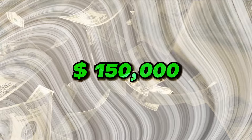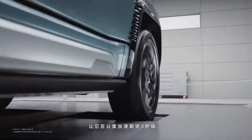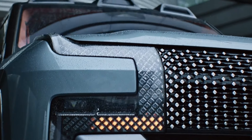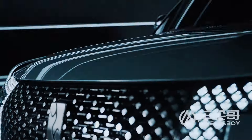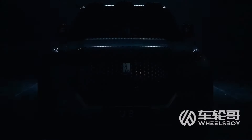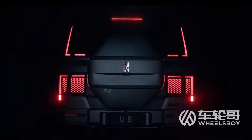At $150,000, the BYD Yangwang U8 Premium Edition isn't just an SUV. It's an investment in the future of automotive technology, luxury, and eco-conscious innovation — and it's cheaper than a boat. The BYD Yangwang U8 isn't just a breakthrough in the SUV market; it's a technological marvel that sets a new benchmark for what premium vehicles can achieve. From its ultra-powerful motors and advanced safety systems to its luxurious interior and groundbreaking float mode, the U8 goes beyond conventional limits, challenging established brands and redefining the possibilities of automotive design.